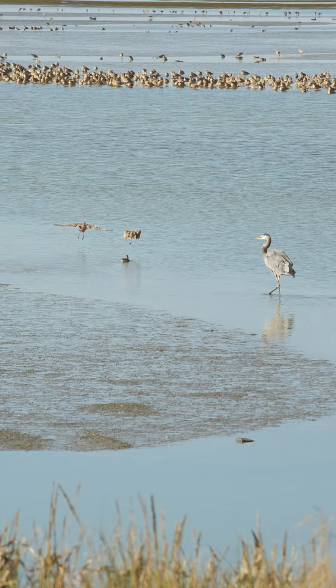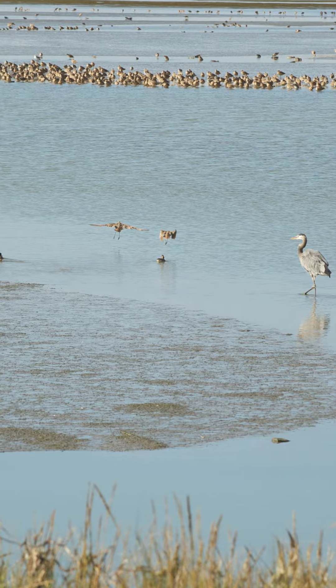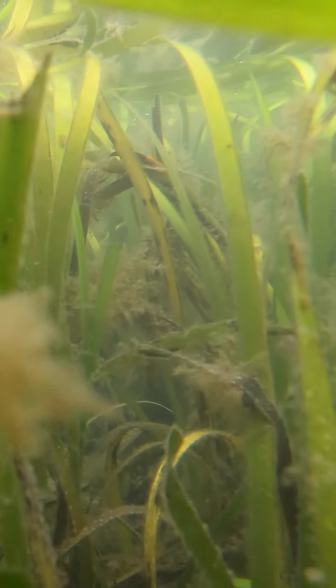Eelgrass grows in a really narrow depth range. If it grows too high in the intertidal, it'll be exposed to air for too long and can dry out or lead to desiccation stress. It can't grow too deep either, because it needs a lot of light to photosynthesize — so it's restricted to areas where it's not exposed to air for too long but still has enough light availability at depth.